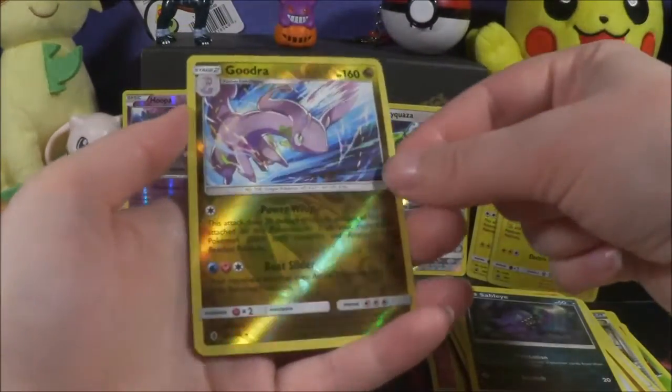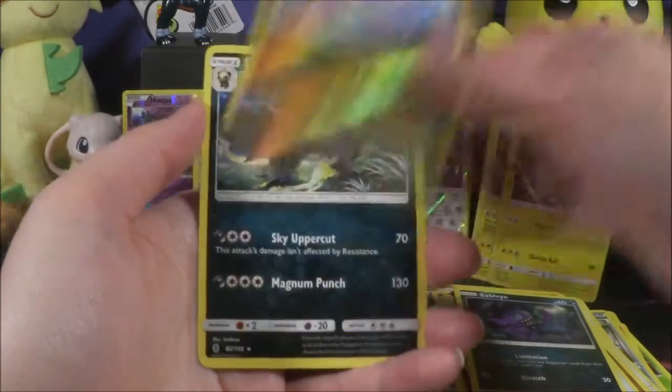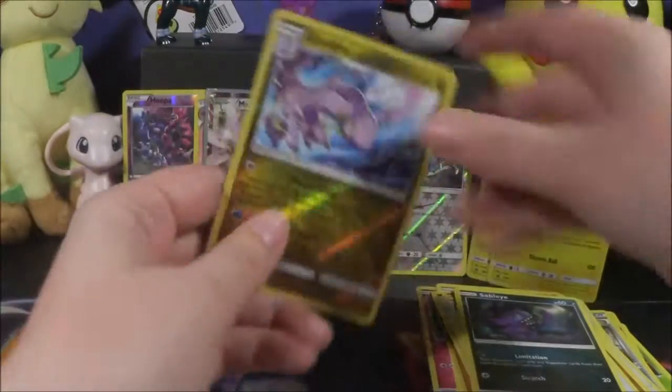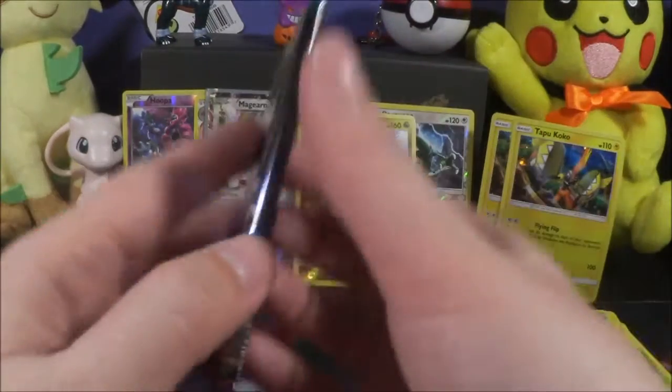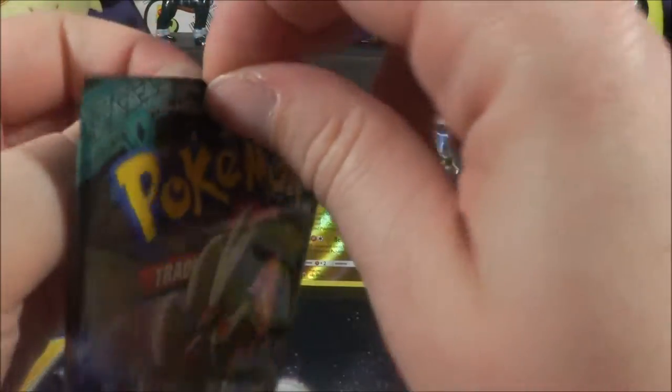Another reverse rare — are you kidding me? Goodra! And then Pangoro. So many reverse rares — we are opening six packs and we have four reverse holo rares. What in the world!